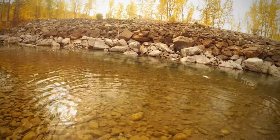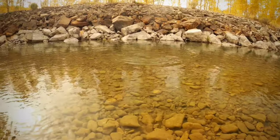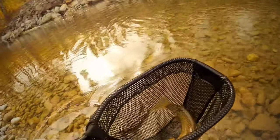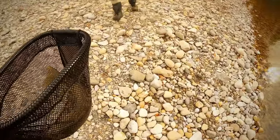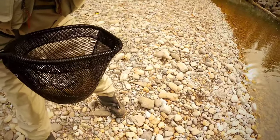He sees the net and wants to go! That must have been what I saw. That is what is up right there — that is a beautiful, beautiful fish. Congrats, oh my gosh, look at this!